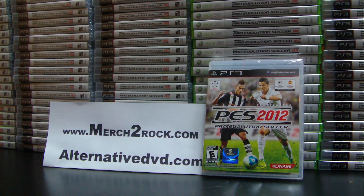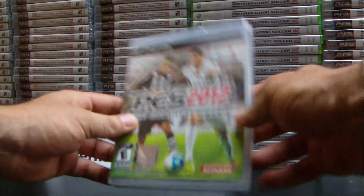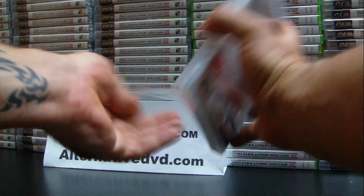Hello everybody, welcome again to AlternativeDVD.com and another great unboxing, and Merge2ROCK.com, our new website. Today we are lucky to have Pro Evolution Soccer 2012 from Konami for PlayStation 3. The game will release and distribute in the United States on the 27th of September, and we are lucky to get a copy and we are ready to distribute for South America. It's rated E, so let's go ahead and look at the game and open it up.